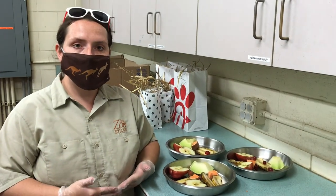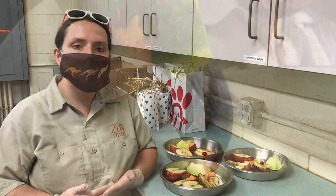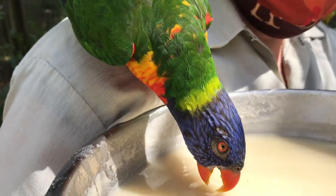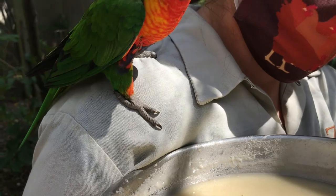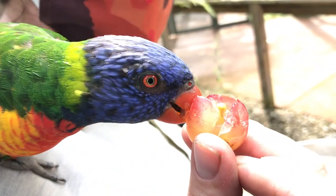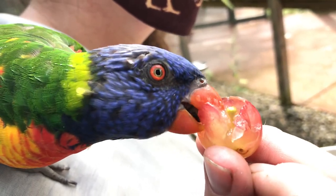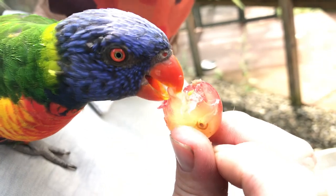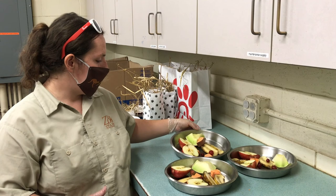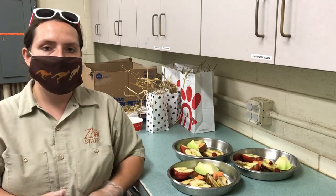In the wild, lorikeets are a type of nectar feeder. They actually have a specialized tongue where the tip ends in little hair-like bristles that help them pick up nectar and pollen off of various flowers. They will also eat from various fruits found in their native habitat, and in doing so they ingest a little bit of seeds, which helps spread the seeds around to help more plants grow. Here at the zoo we have fruits and veggies on the plates to try to replicate what they would find in the wild.